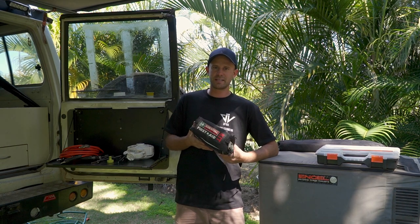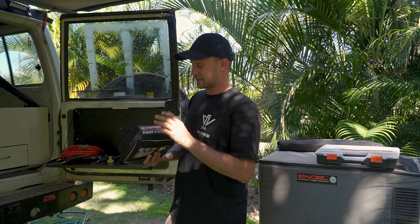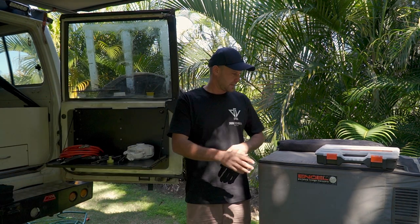Don't cheap out on one of these because, self-explanatory, it could save your life one day. So go and get yourself a first aid kit. Secondly, toolbox.